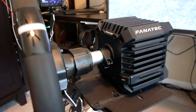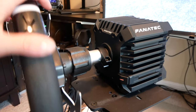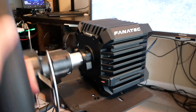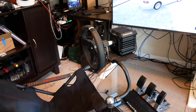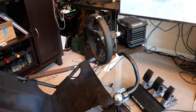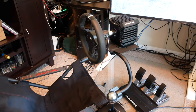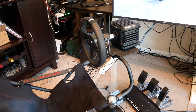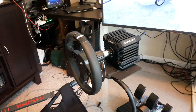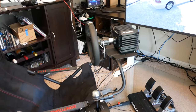Unlike the Logitech or Thrustmaster options, which are gear or belt driven, there's no linkage between the motor and the wheel, so it's very immediate and quiet. It's also quite strong — this one is boosted with the eight Newton meter boost kit, which provides extra power compared to the stock option. It's as powerful as the higher-end belt driven wheels, but with the silence and smoothness of a direct drive wheel. It also delivers a lot more detail because there's no sloppiness in the connection between the motor and the wheel, giving you a much higher quality of force feedback.